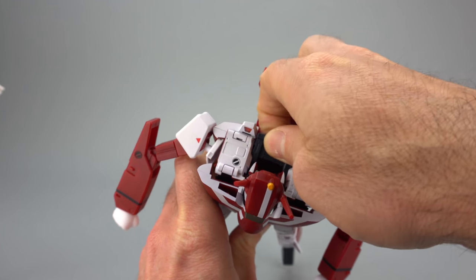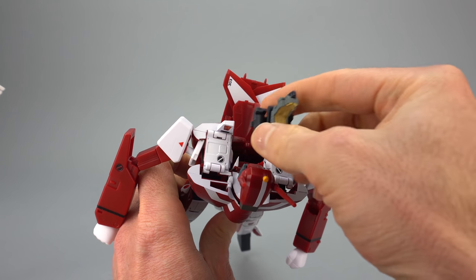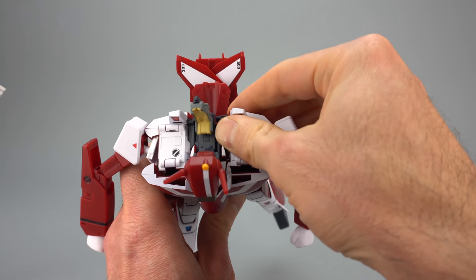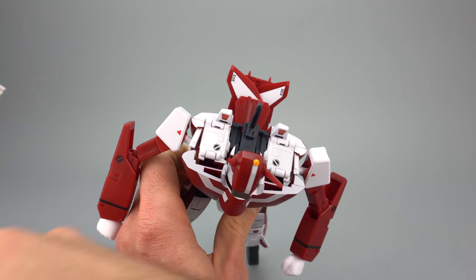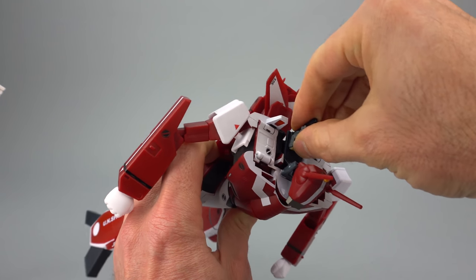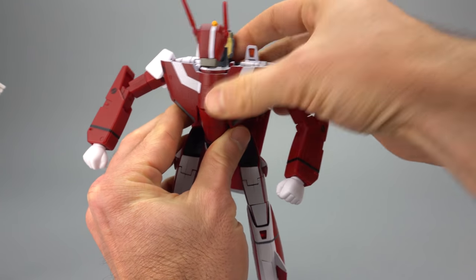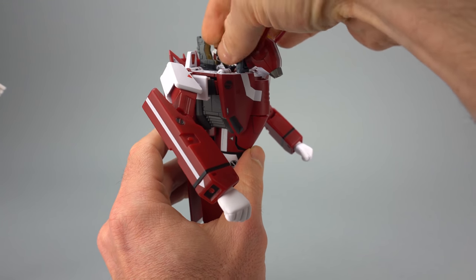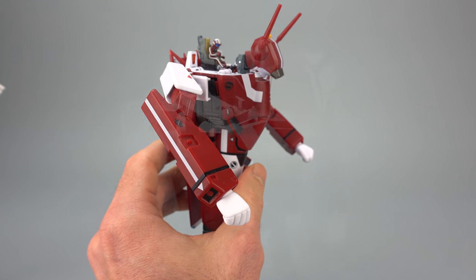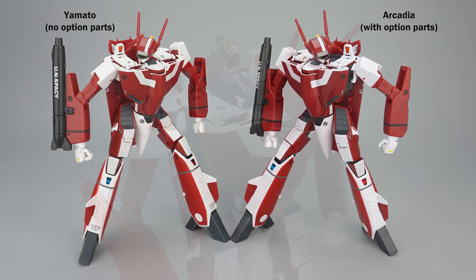There's another piece — the neck cavity filler with the pilot seat in it, like we saw early in the Macross television show. We can plug this in. Now we've got the head all the way forward; we can take our pilot figure and simulate the pilot coming out of the top. Those are the option parts that only come with the Arcadia toys, and for some people those option parts might be a big deal.